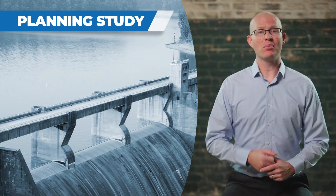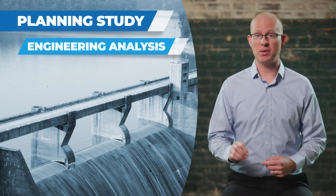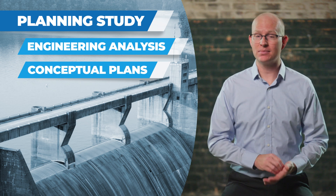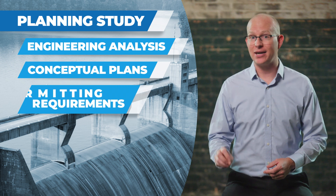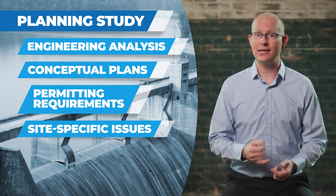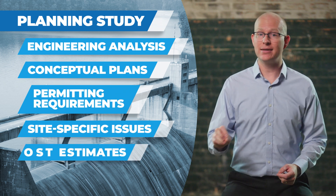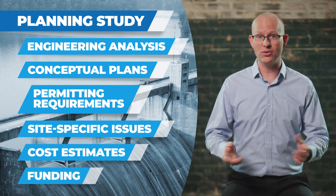Once reconnaissance is completed, the next step of the process is to perform a feasibility study. This should involve performing engineering analysis on changes to the dam's hydrology, hydraulics, and sediment mobility. Developing conceptual plans for removing the dam, sediment management, and restoration of the channel and surrounding environment. Identifying the permitting requirements for the project. Analyzing site-specific issues like utility impacts, endangered species, and historic preservation. Estimating the costs involved with the project. Exploring funding sources to support removal of the dam.